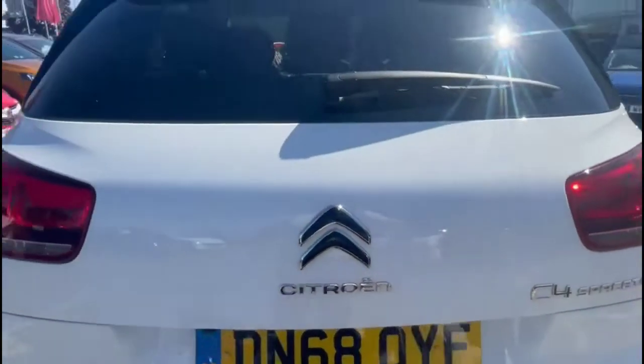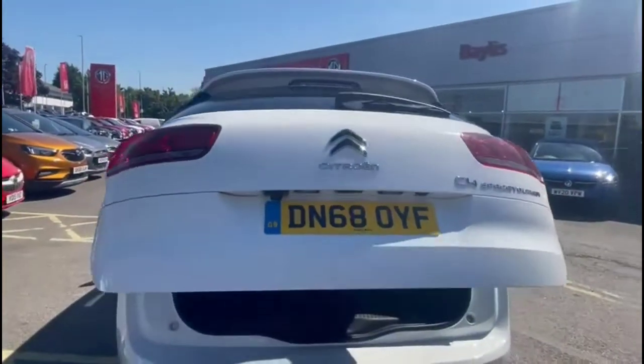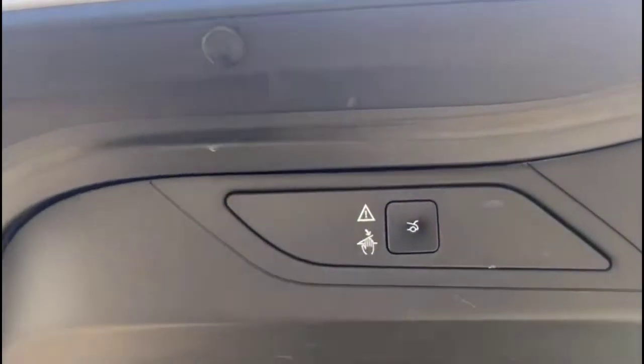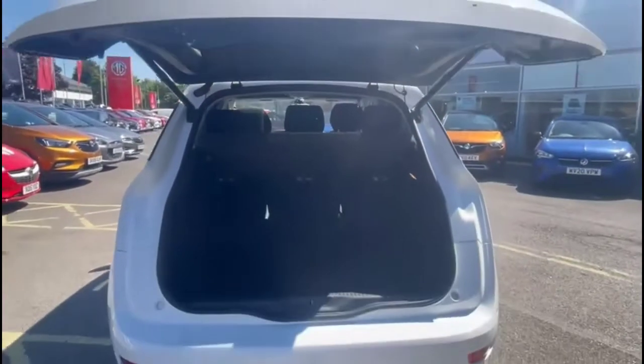Opening the tailgate, which is power assisted, reveals a very spacious boot with a 40-20-40 split folding rear seat. You can close it from a switch on the inside, and open and close it from the key fob as well.